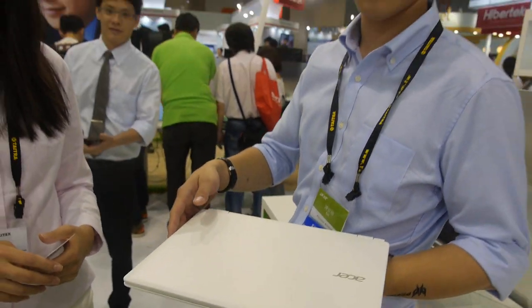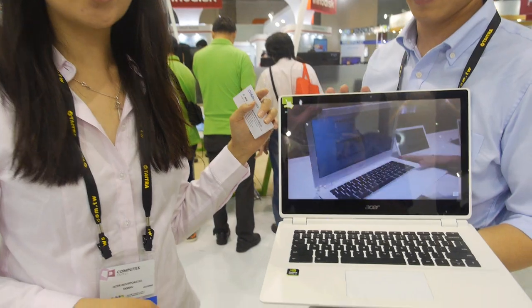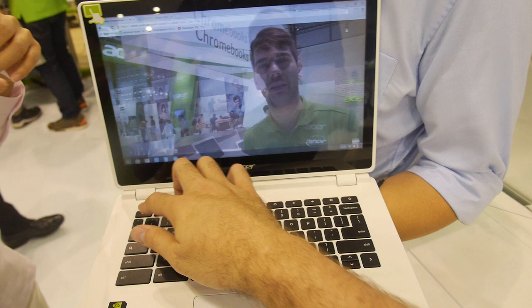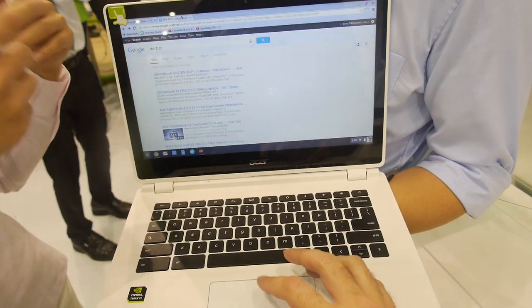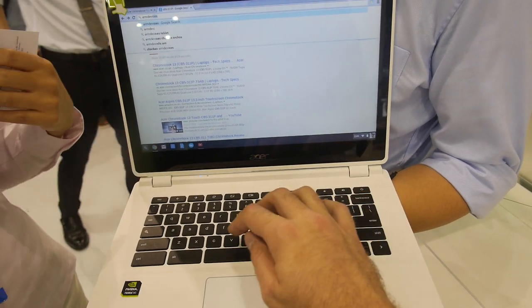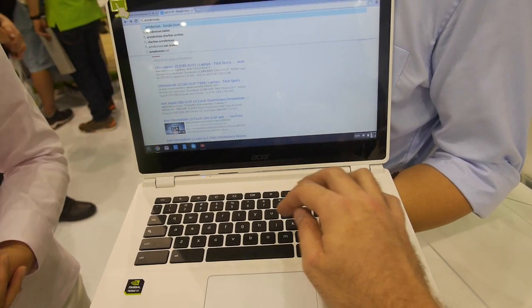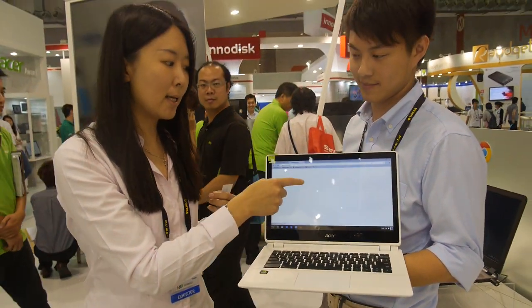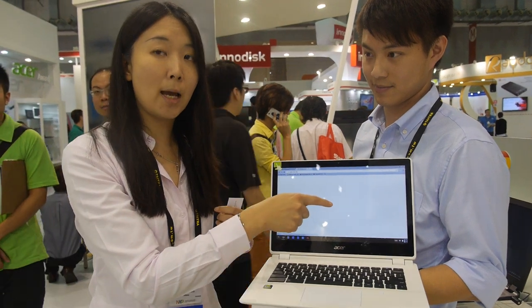More and more countries, more distributors, and more availability. Some schools prefer kids using finger-touch screens as it can gather more content and is more comfortable for the eyes, which is why some schools consider purchasing the 13-inch. With the touch screen you can quickly access videos, apps, and show content to students.